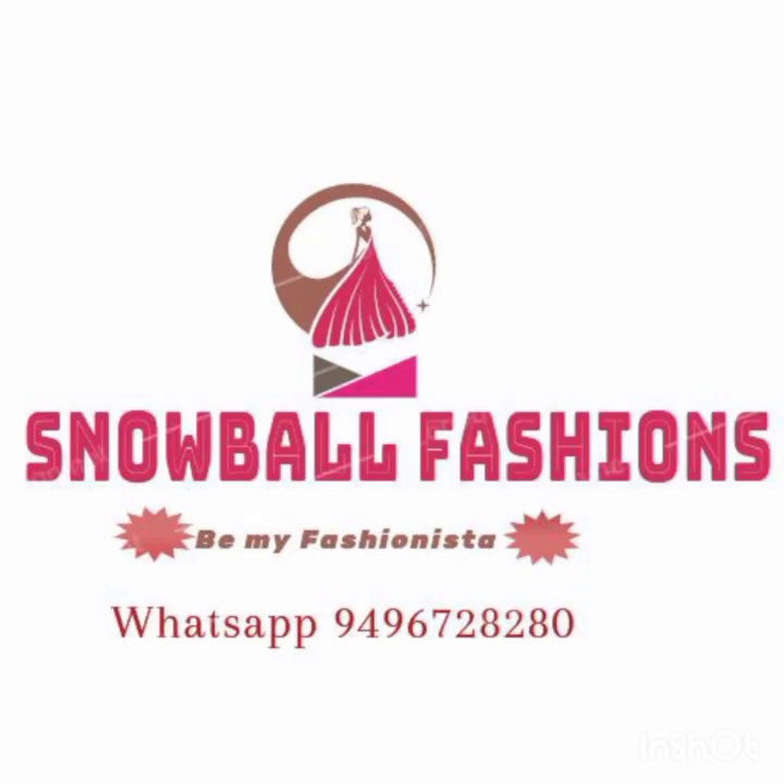Hi all, welcome back to Snowball Fashions. I am going to introduce you to this offer video. Let's go to our video.